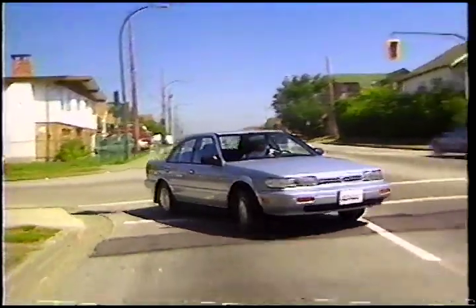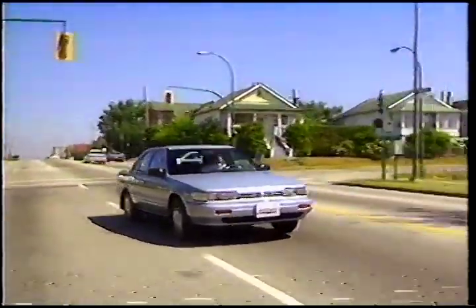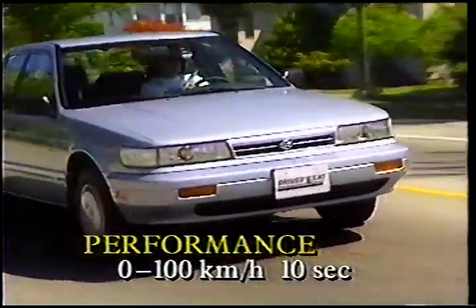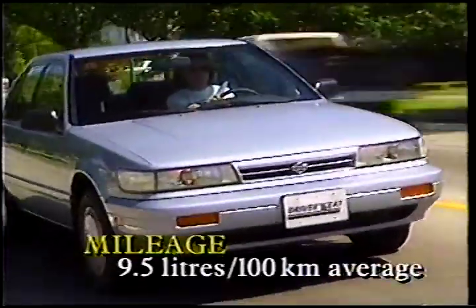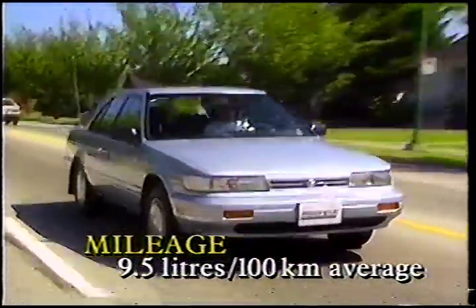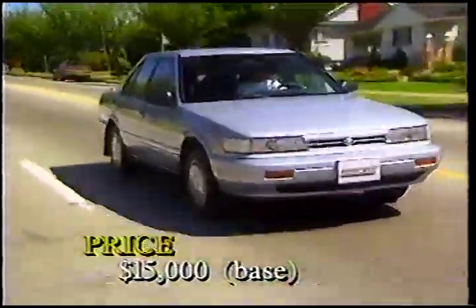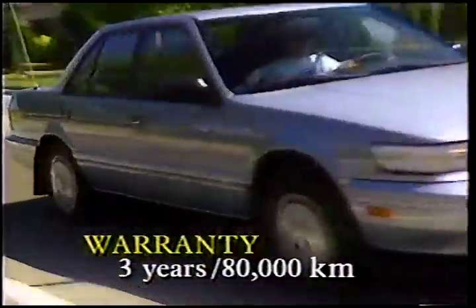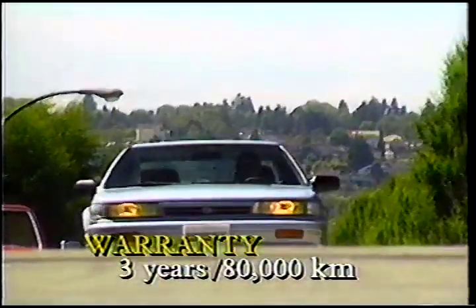Despite its staid looks, the Stanza is surprisingly sporty. You'll reach 100 kilometres per hour in around 10 seconds. Fuel economy is pretty good at about 9.5 litres per 100 kilometres for all-around driving. Stanzas start at around $15,000, and Nissan's basic warranty is 3 years or 80,000 kilometres.